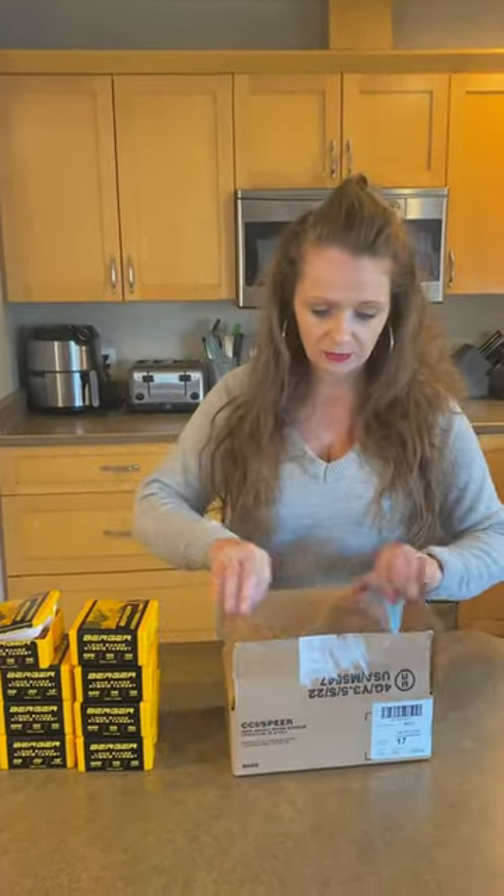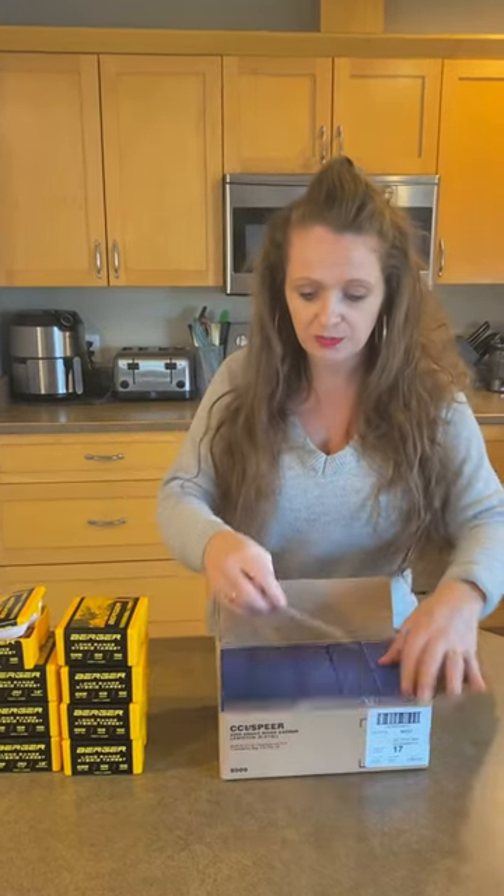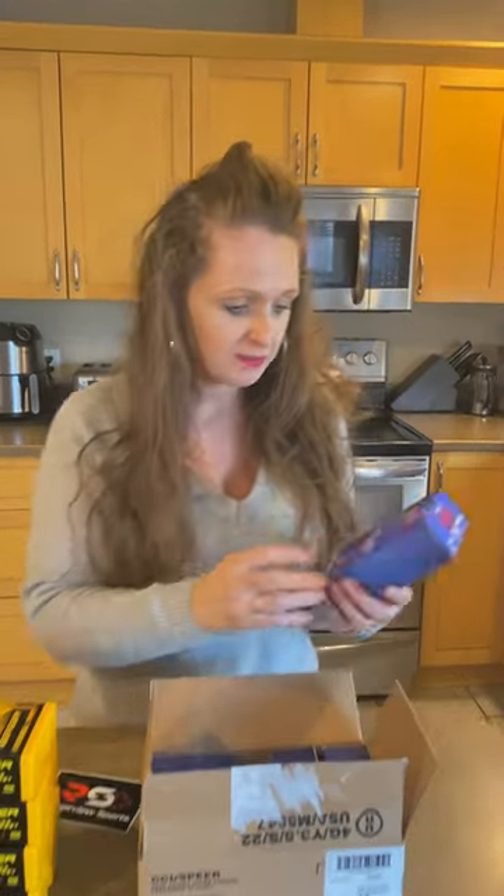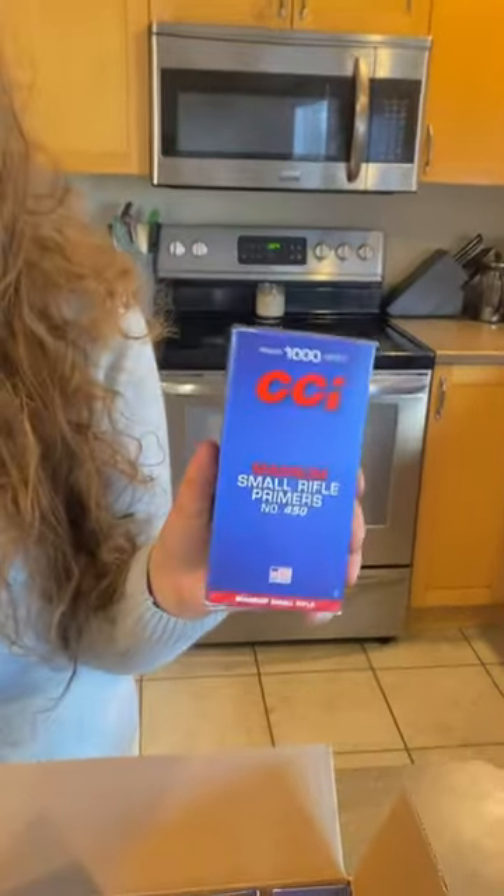And in this one, we have — this one's from Range View Sports. Thanks for the sticker, guys. And in here we have 5,000 Magnum Small Rifle Primers. So the stockpile of primers continues.